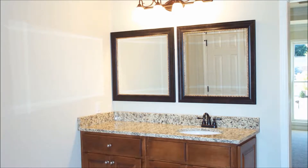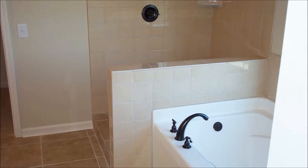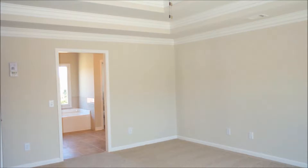You will love the look and feel of the frameless glass shower surround in the master shower. The master bedroom is oversized and also features an equally large walk-in closet.